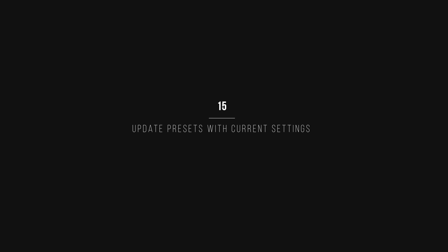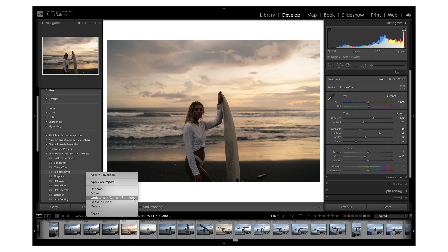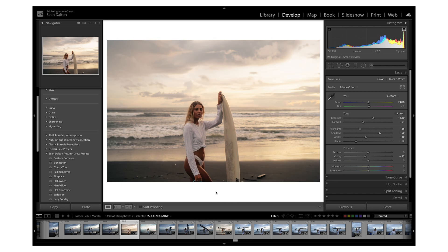Last but not least is the ability to update presets with current settings. Many of us use presets, and they're great for speeding up editing. But sometimes after applying a preset we have to make quite a few additional changes, and then every time we apply that preset in the future we have to make those same adjustments again. What you can do is apply a preset, make your basic adjustments, then right click that preset and select Update with Current Settings. That updates the preset with all the other adjustments you've made, so you won't have to repeat those changes in the future.